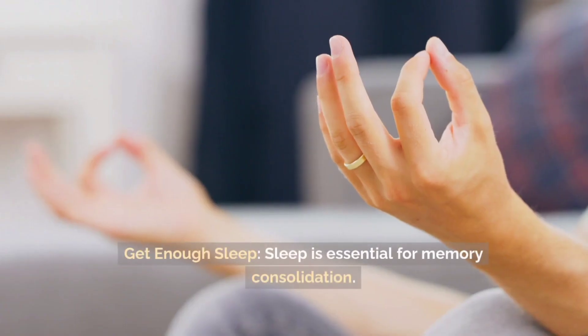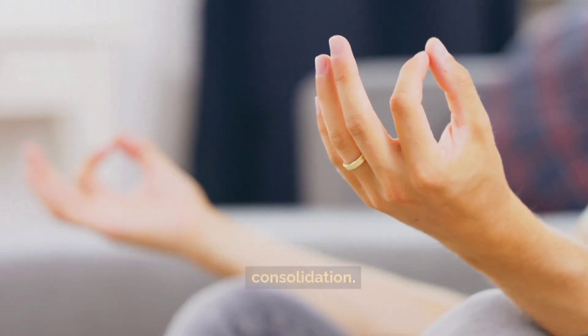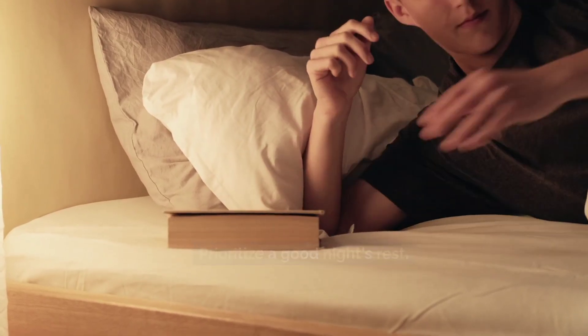Get enough sleep. Sleep is essential for memory consolidation. Prioritize a good night's rest.